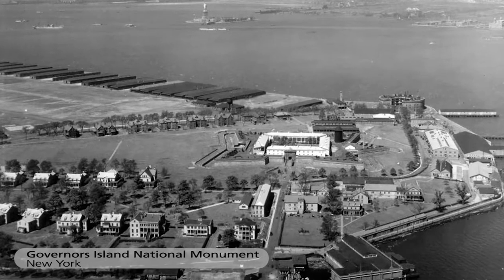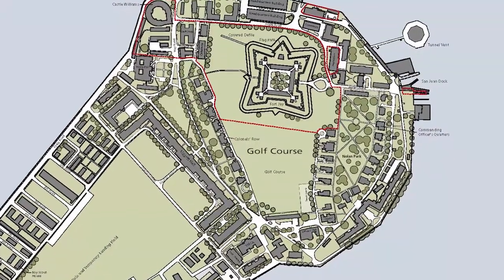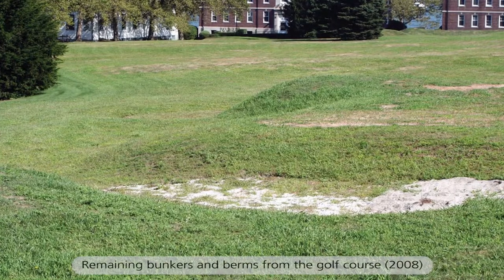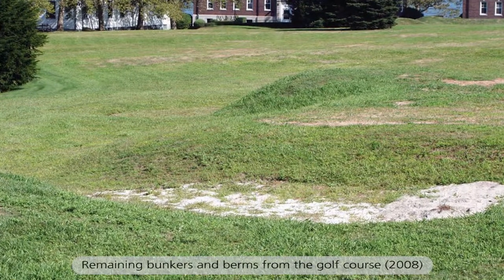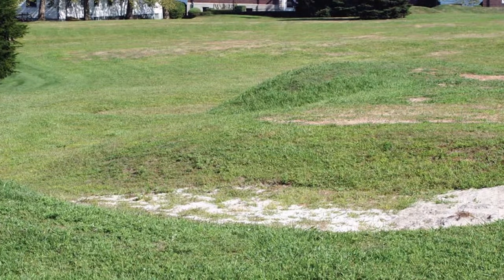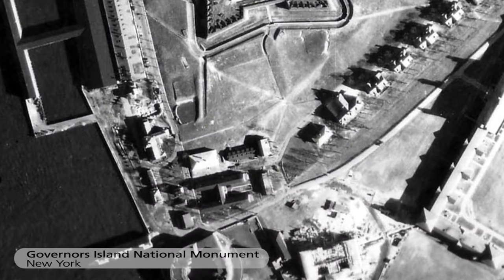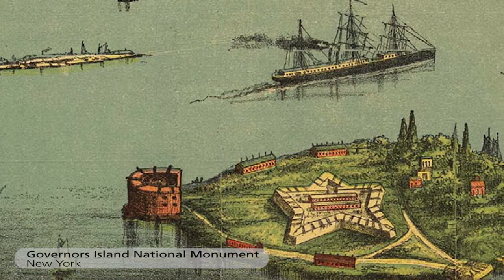Governor's Island remained a Department of Defense site up until just this past decade. A Par 3 golf course was on the fortification itself, and remnants of it still remain today. However, in the preservation plan, this lawn really undermined the historic topography and character of the site around the fort. The treatment plan for this historic site is to remove the golf course and return the topography to what it was historically around the fort itself.